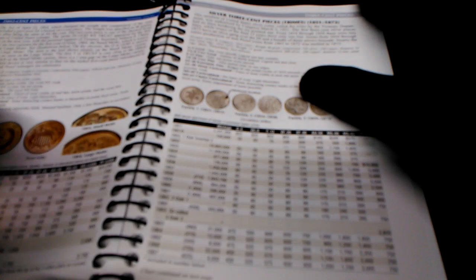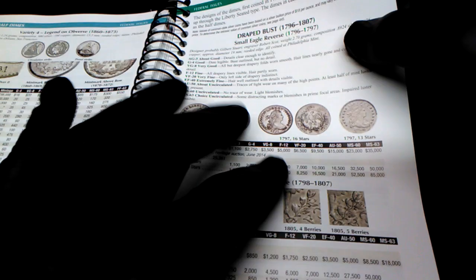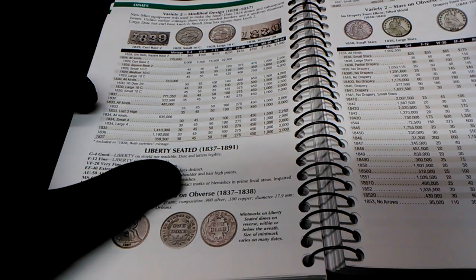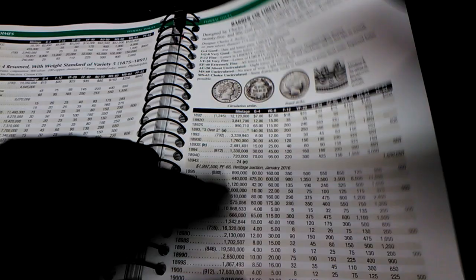From small cents it goes to three cent pieces, from three cent pieces it goes to half dimes, then the dimes — all the early dimes. There are the variety twos and variety ones with no stars on the obverse, variety two with stars on the obverse, and then we get into the Liberty Head or Barber dimes, the Winged Liberty Head or Mercury dime, and then the Roosevelt dimes.